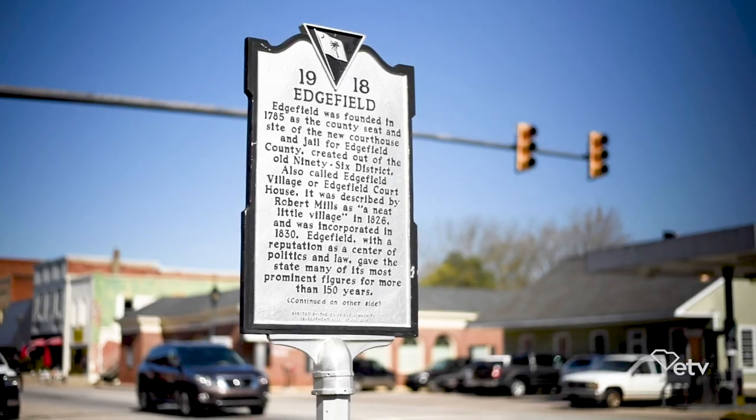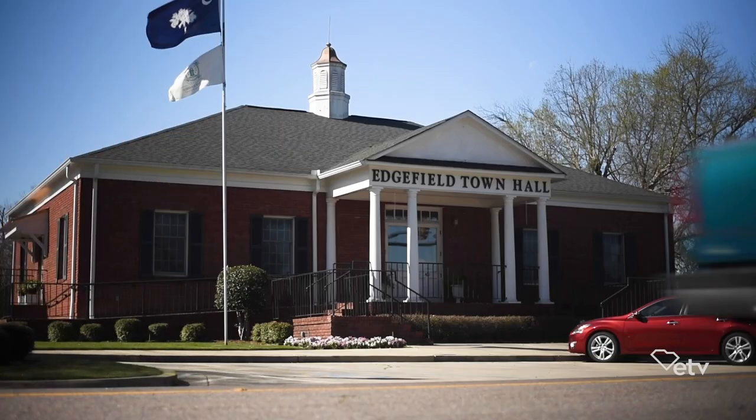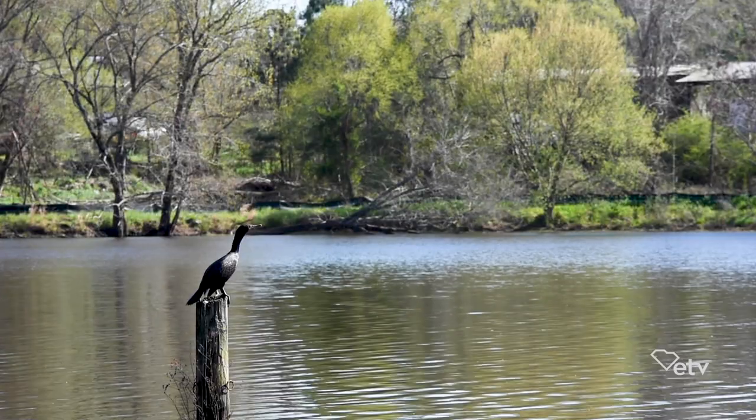Edgefield is like family. We're a little small in numbers, but we have the largest welcome mat. We have great things to do. We have a lot of outdoor activities — you can fish, you can bike, you can walk.